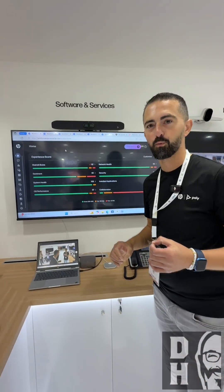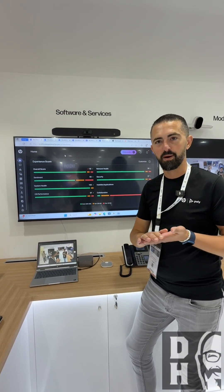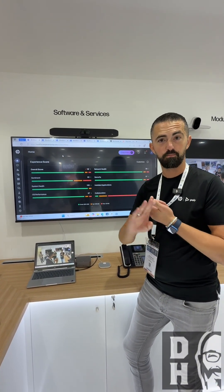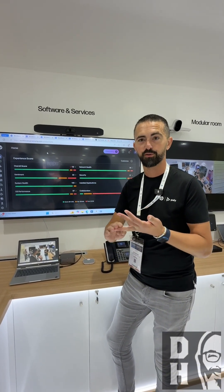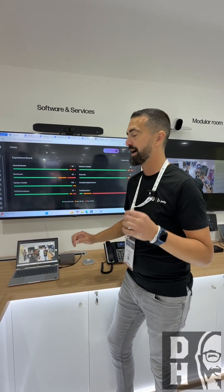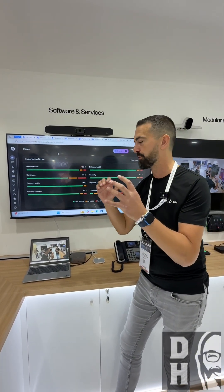What I'm going to show is about the Workforce Experience Platform. It is basically one platform from HP that you can manage your PCs, your printers, your video collaboration endpoints, your phones, your virtual machines — everything. That's why it's really cool to have one single pane of glass where you can manage everything.